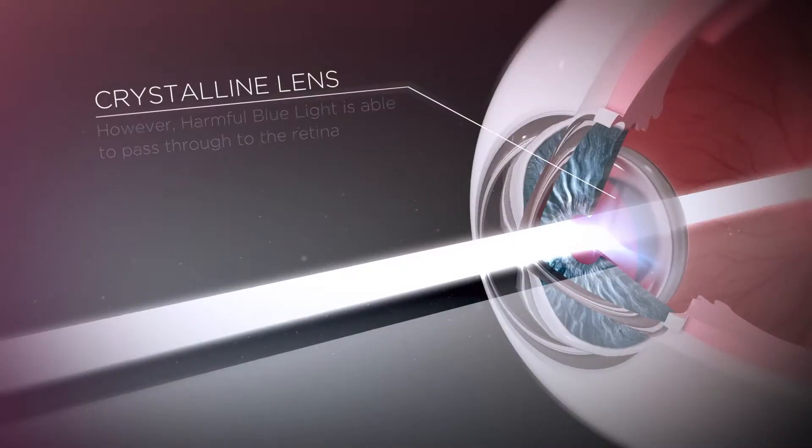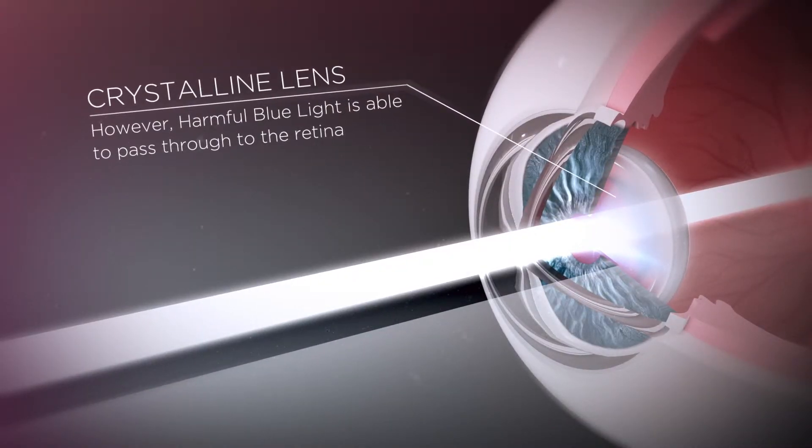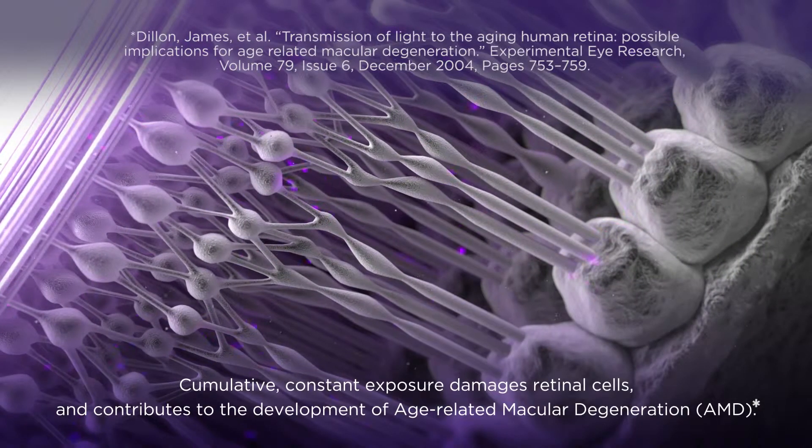Blue light is divided into the safe, normal blue light that we need for our circadian sleep-wake cycle, but there's also a range of blue light that is actually harmful and can penetrate through the front of your eye and into the back of the eye, into your retina. Also, too much blue light can have an effect on the macula — the 20-20 part of the retina — so that area is also under distress.